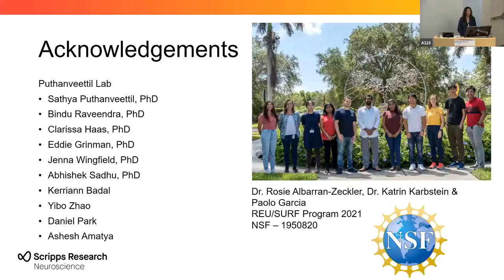I would like to thank the Puthanveettil lab, Dr. Puthanveettil, Vindu, Clarissa, and Eddie, whom I worked with more closely, and the whole lab for all of their support, as well as Dr. Rosie, Dr. Parbstein, Paolo, and the rest of the program, and of course NSF for funding this experience. Thank you.